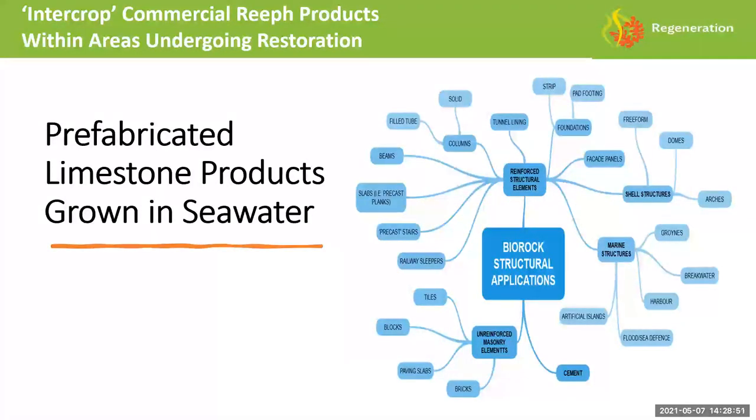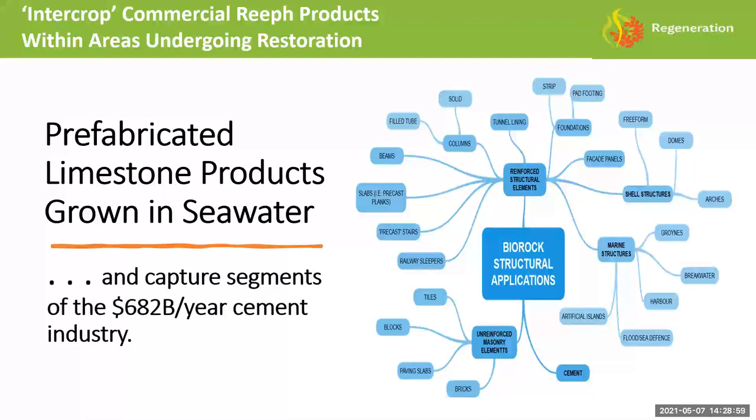When you look at the commercial applications of this, beyond just growing coral, the target is the $1.2 trillion concrete industry or the $682 billion a year cement industry. Our idea is an inter-crop strategy of regrowing coral reefs with commercial products intermingled within those reefs — you harvest a percentage of the commercial products, transplant the corals back into the wild, then move down the coastline kilometer after kilometer.